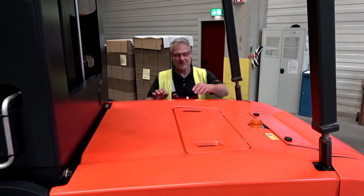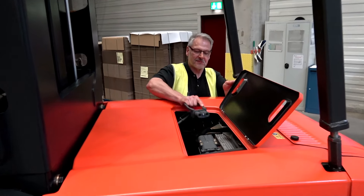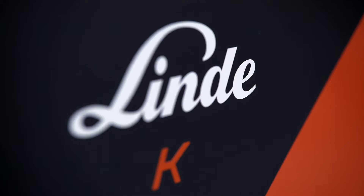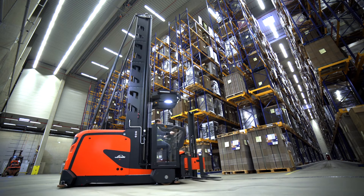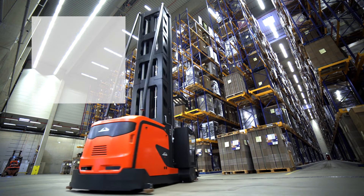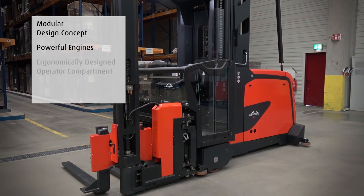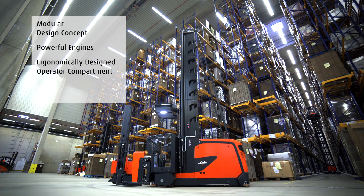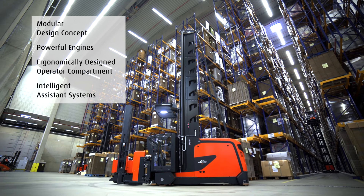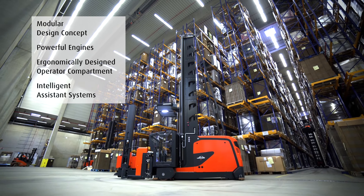Quick and easy maintenance and service guarantee high productivity and minimum downtimes, and easy access to the battery connector and motor compartment simplifies routine servicing. The latest generation of Linde's K truck is the perfect solution to meet customer requirements due to its modular design concept and powerful engines. The ergonomically designed operator compartment reduces operator fatigue, while intelligent assistance systems help to increase throughput rates and performance.